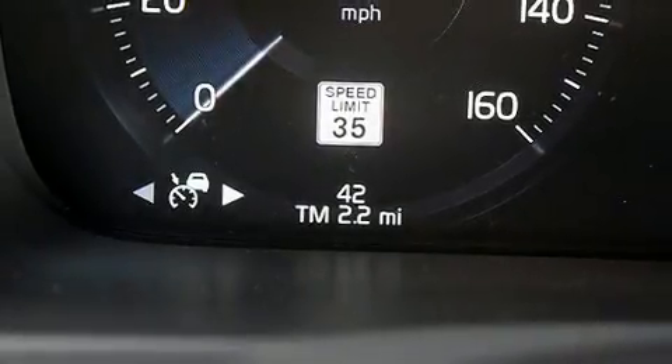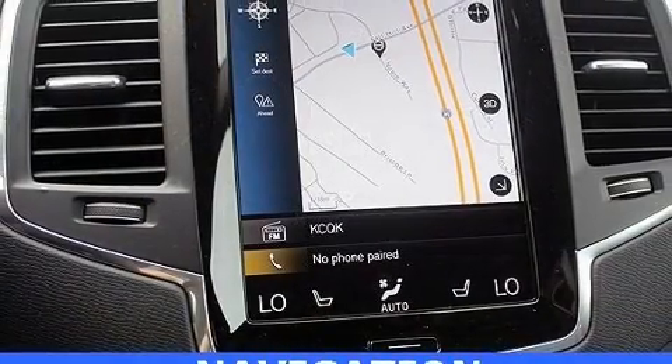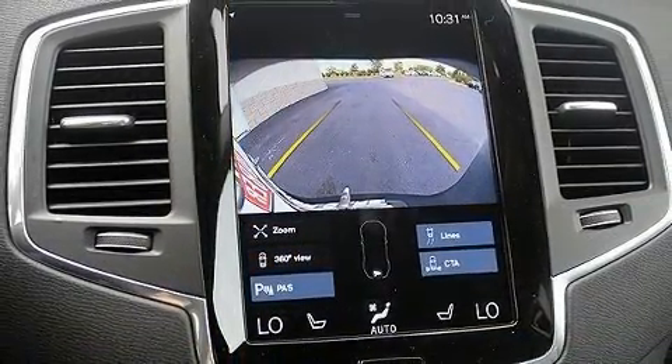Take command of the road in the 2020 Volvo XC90. Smooth gear shifts are achieved thanks to the efficient four-cylinder engine, and for added security, dynamic stability control supplements the drivetrain. The engine breathes better thanks to a turbocharger, improving both performance and economy.